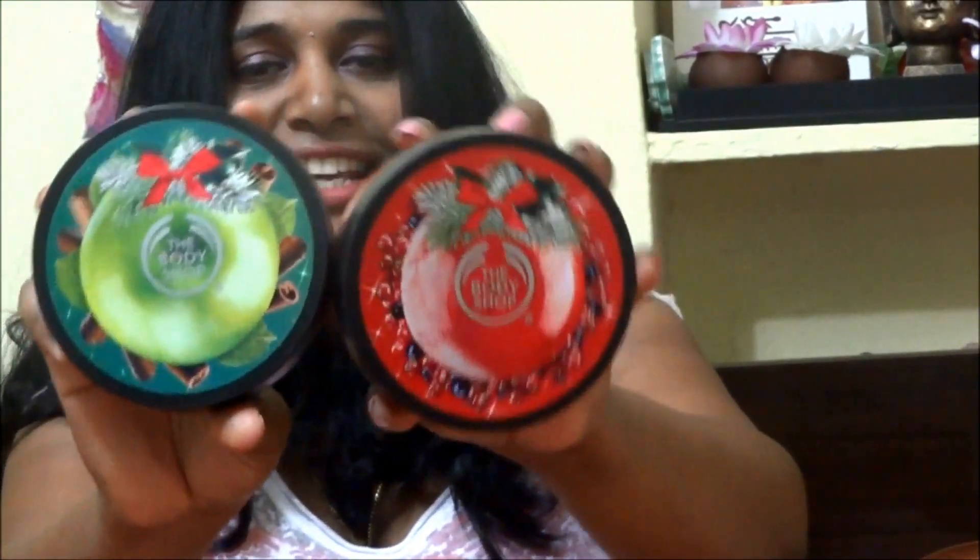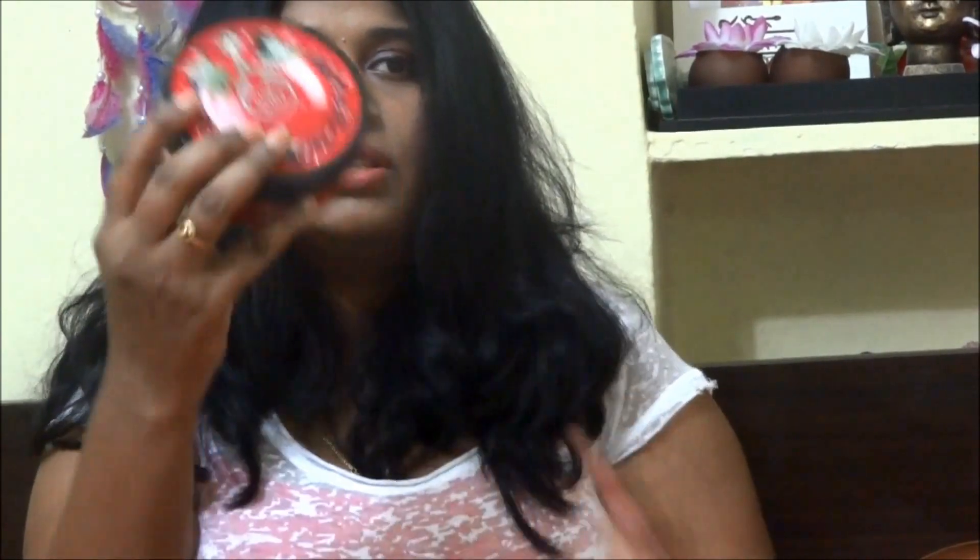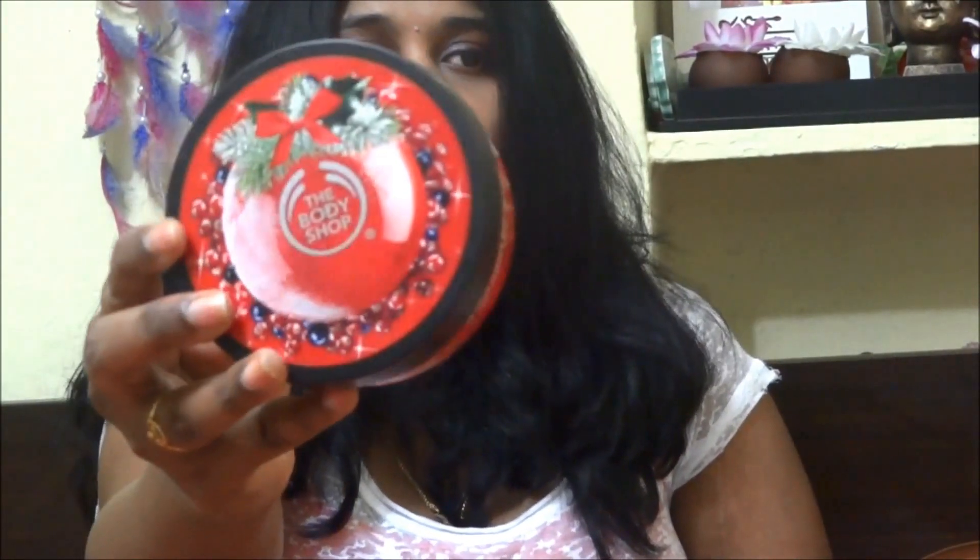Next I have the Frosted Berries Body Butter — also a 200ml tub. They also have a Vanilla Chai body butter, but I don't like teas much so I skipped that one. This smells like frosted berries. I haven't used it yet, so I won't be trying it on camera.